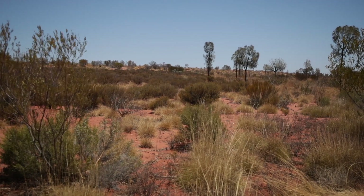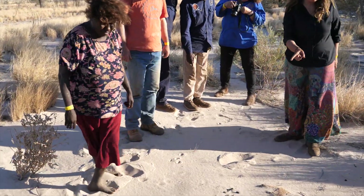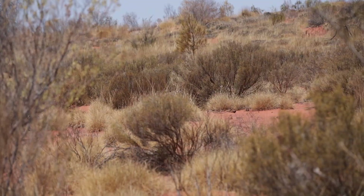People doing the sand tracking monitoring is incredibly important in terms of getting out to country, with old people and young people working together. It means that people who haven't been out to country for a while get back out on country and see what the health of that country is like and what's living there.